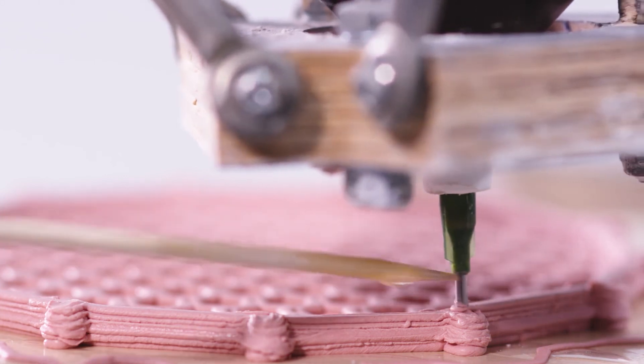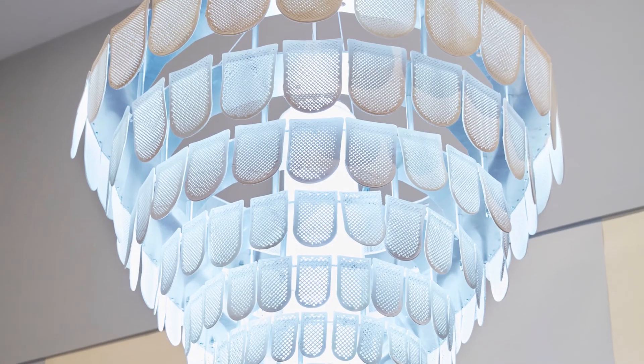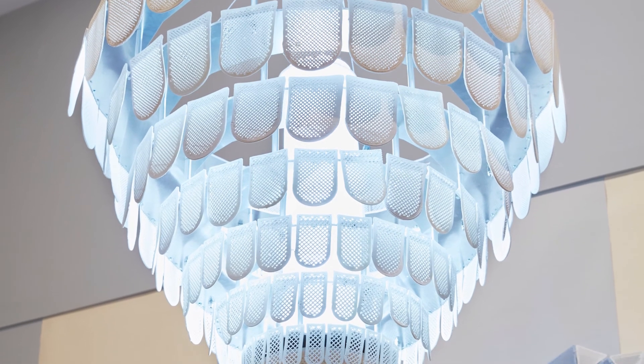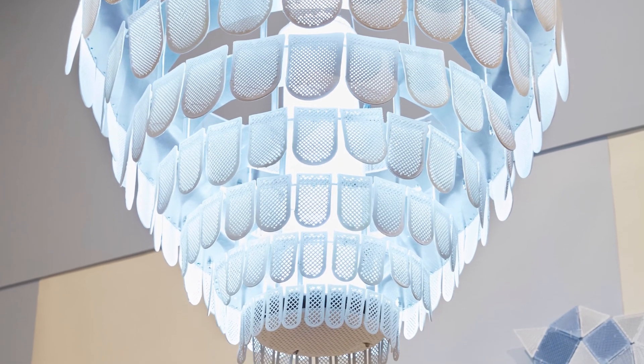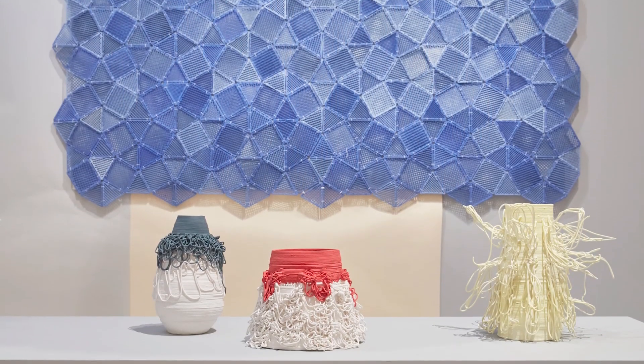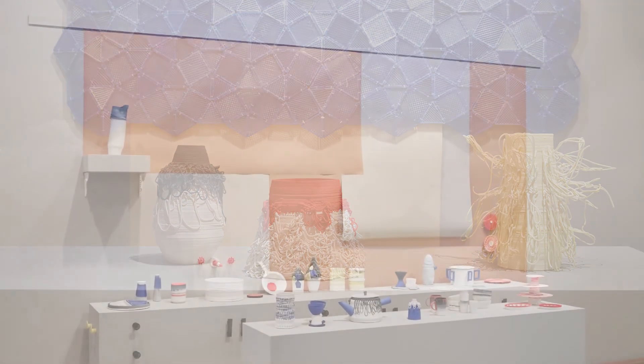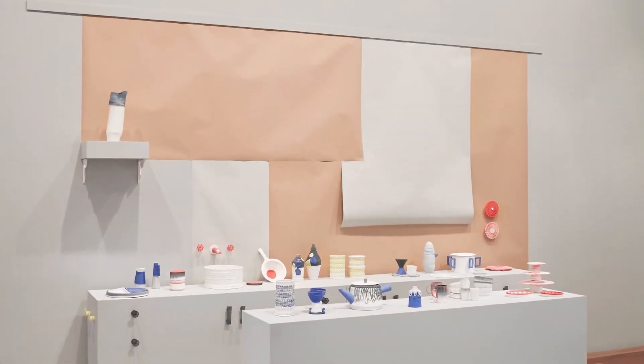Since our exhibition at the NGV in 2018, we've built three more printers, including one to print large flat objects and two to tour for educational workshops. We balance our production between one-off pieces, batch produced work, exhibition installation and commissions.